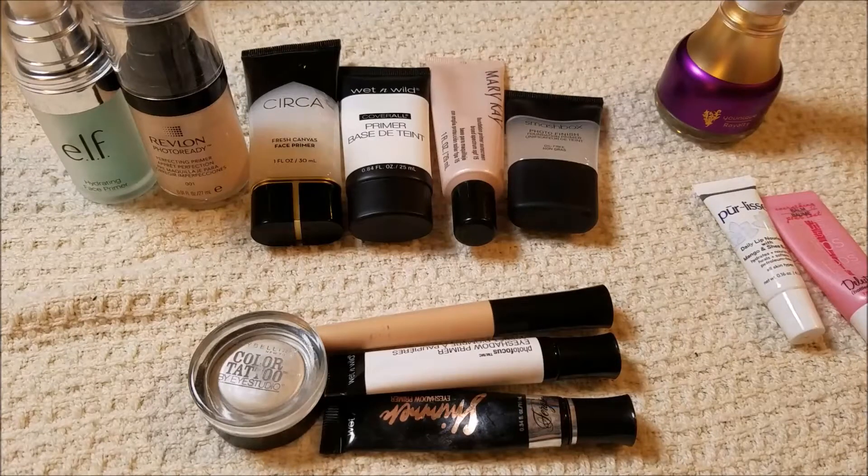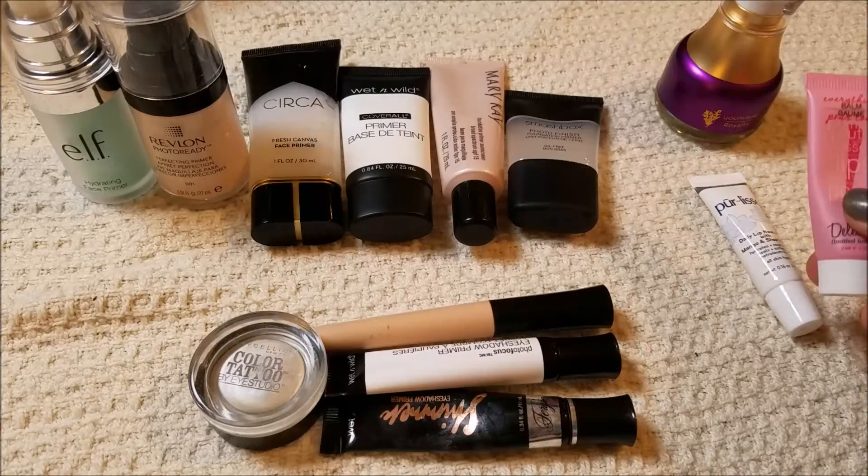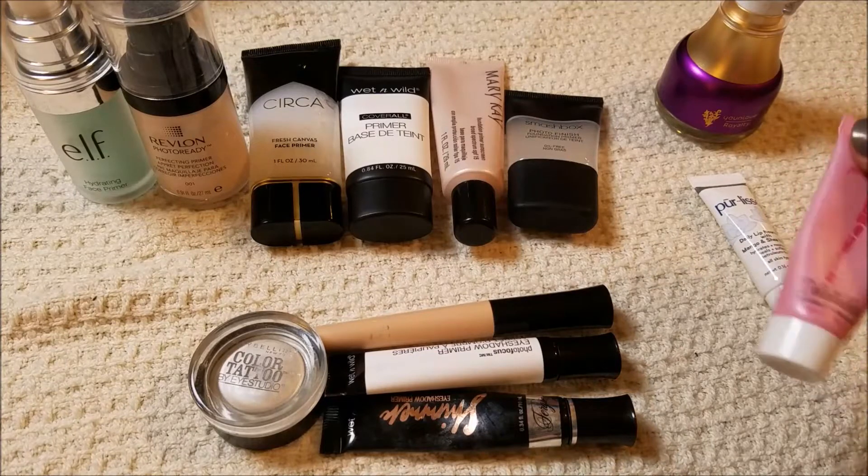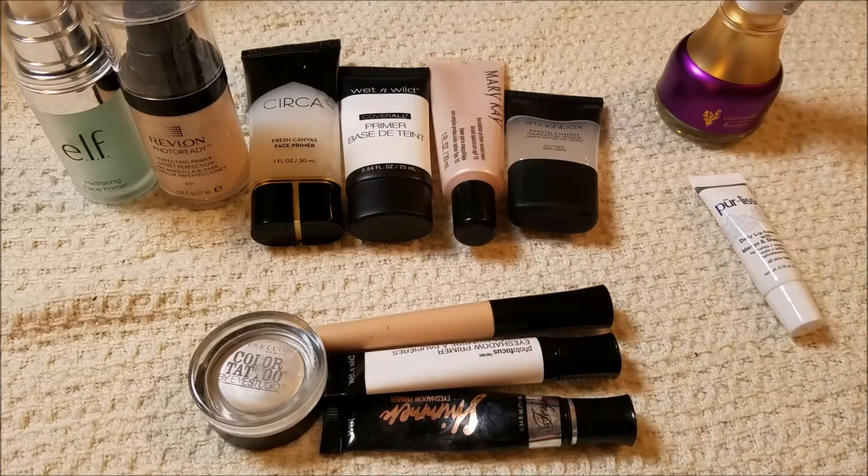Starting over here, I got this in an Ipsy bag. I have almost used it up. I don't really love it. There's not a lot left in it, I'm really having to squeeze it, and it started to separate, so I'm just going to go ahead and toss that.